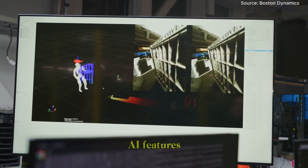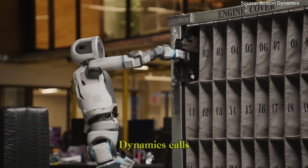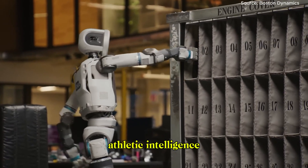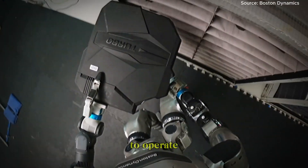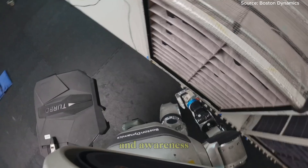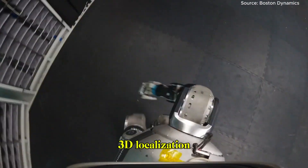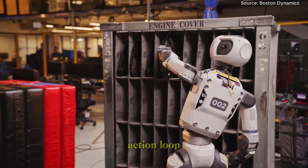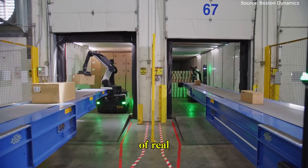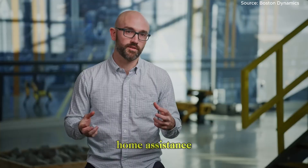These five AI features work together to bring Atlas closer to something Boston Dynamics calls athletic intelligence, where perception and action are intertwined, allowing robots to operate with human-like agility and awareness. From 2D detection and 3D localization to super-tracking and adaptive correction, Atlas now has a complete perception-action loop that makes it capable of real-world manipulation tasks, from factory work to potential home assistance.